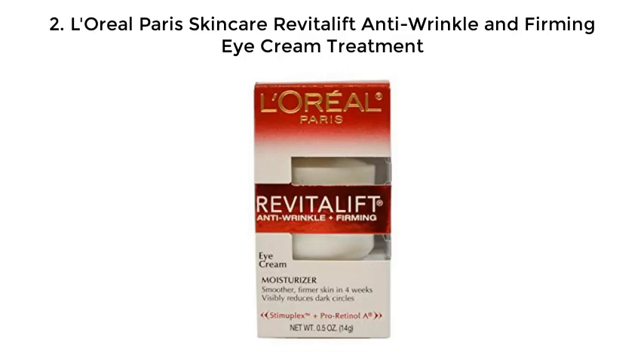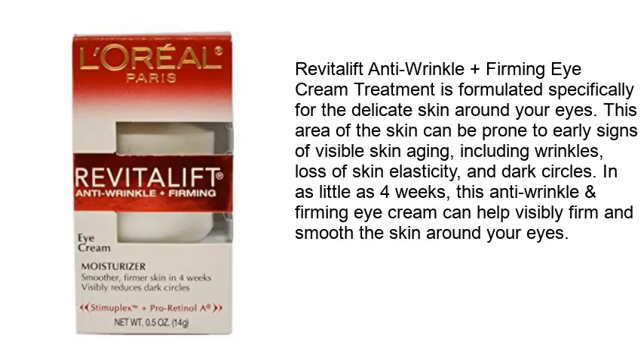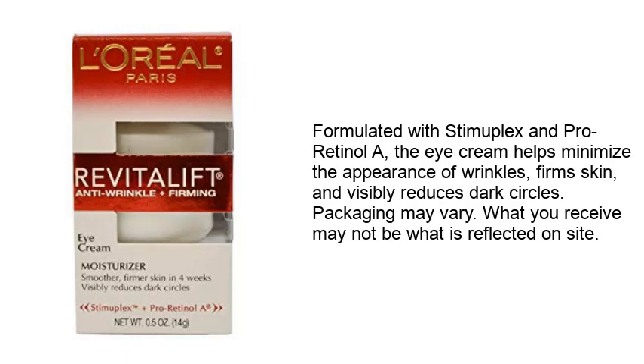Number two: L'Oreal Paris Skincare Revitalift anti-wrinkle and firming eye cream treatment. Formulated specifically for the delicate skin around your eyes, this area can be prone to early signs of visible skin aging including wrinkles, loss of skin elasticity, and dark circles. In as little as four weeks, this anti-wrinkle and firming eye cream can help visibly firm and smooth the skin around your eyes. Formulated with Stomaplex and Pro-Retinol, it helps minimize wrinkles, firm skin, and visibly reduces dark circles.